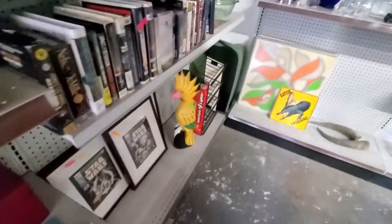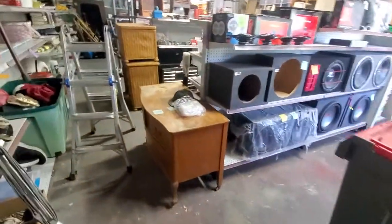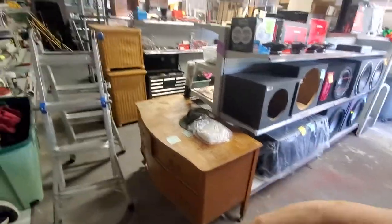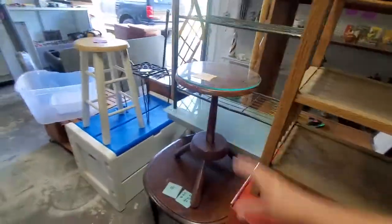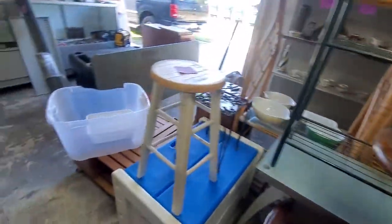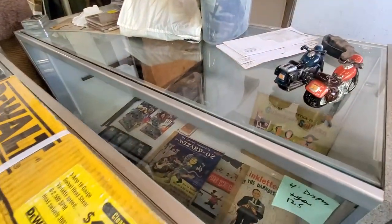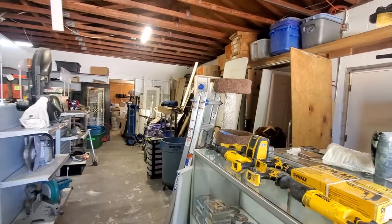Got some Star Wars stuff here. A couple more things I forgot to mention — a wrought iron table, what I think is an early 1900s walnut toy box, and a little kid's desk. Toolbox is 40 bucks. Some cool little flea market flip items. And there's some old records and things like that tucked in the back.